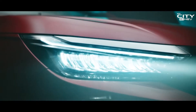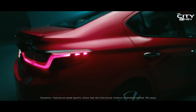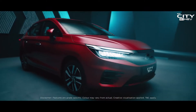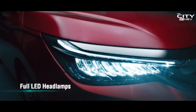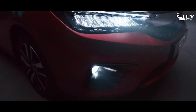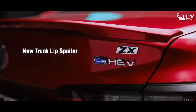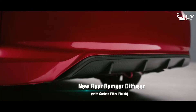It is a new world where technological supremacy leads the revolution. Meet the new City EHEV, India's supreme electric hybrid.